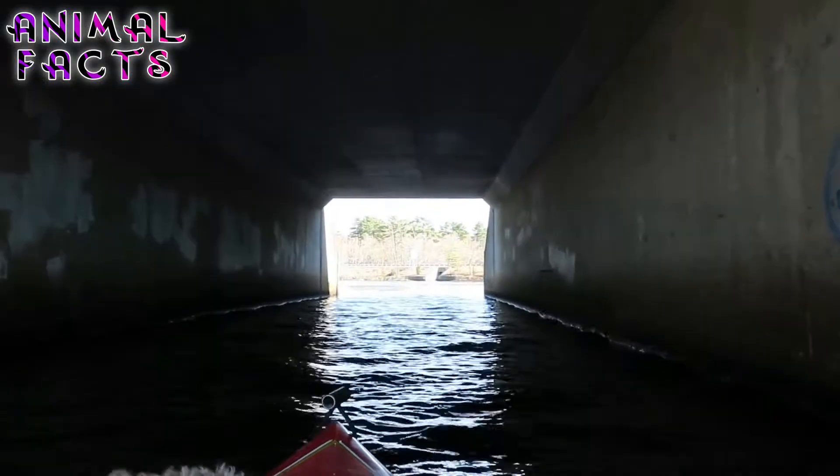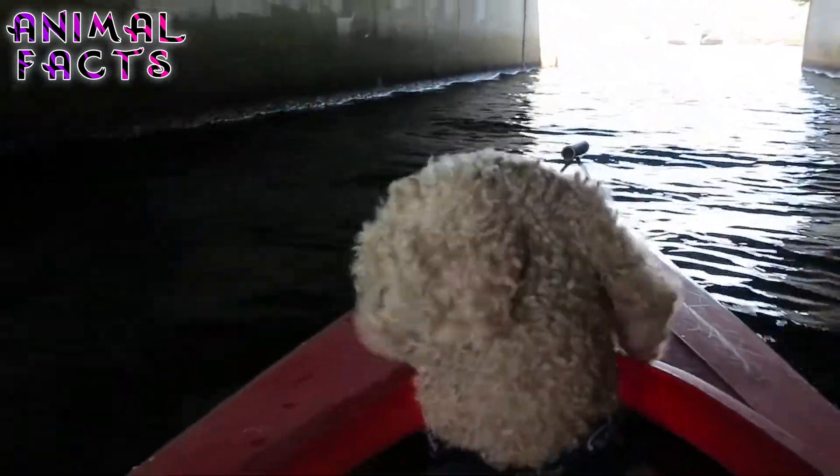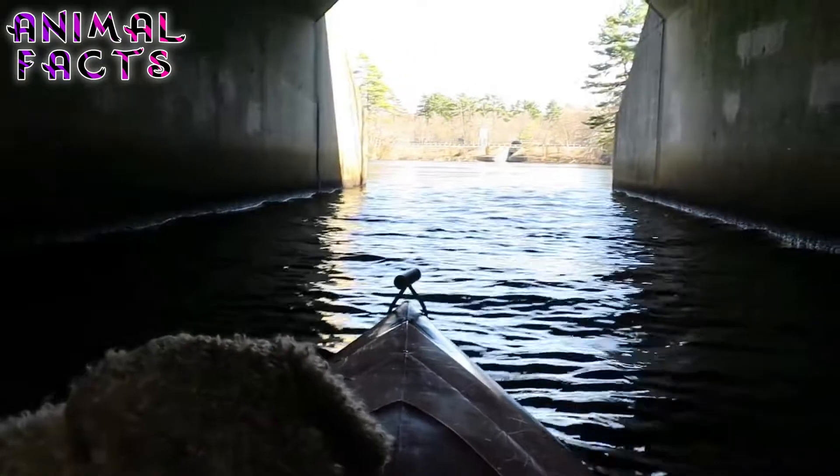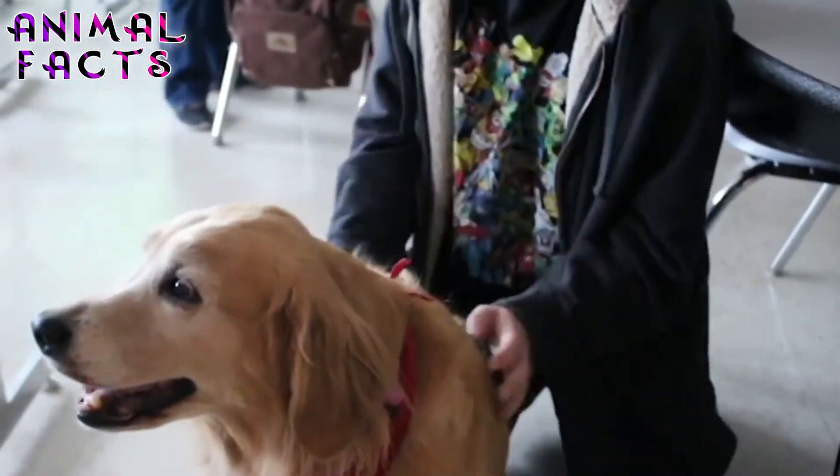Uncontrolled diabetes can lead to a myriad of serious complications. It can cause damage to small and large blood vessels and organs. This can often lead to heart disease, stroke, kidney disease, nerve damage, and eye disease, among other often serious complications.